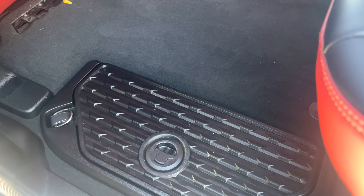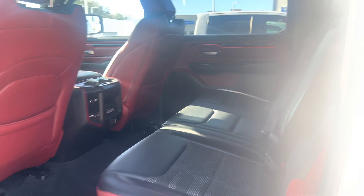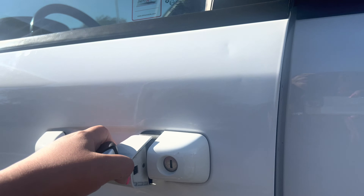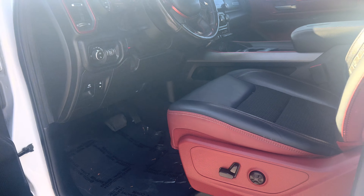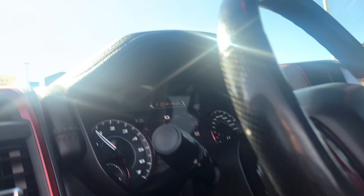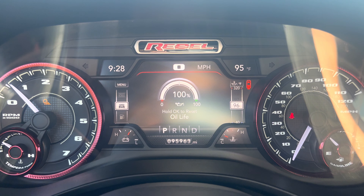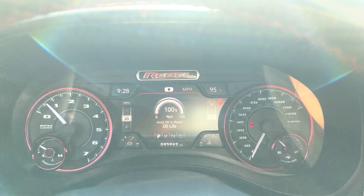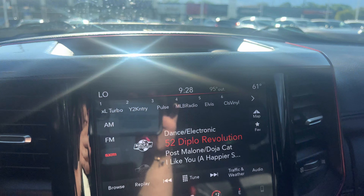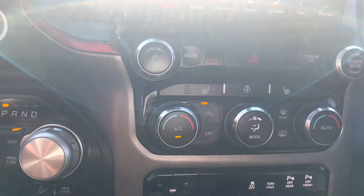And same thing — you have a little storage compartment down here. You do have power seats with lumbar support on the driver's side. It has 95,963 miles. There is Sirius XM radio, a heated steering wheel, and heated seats.